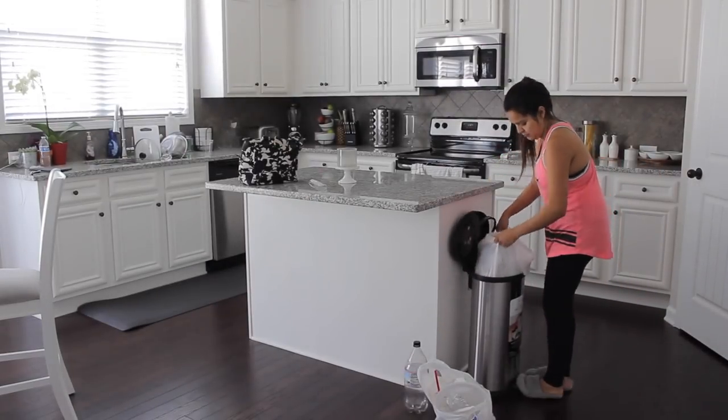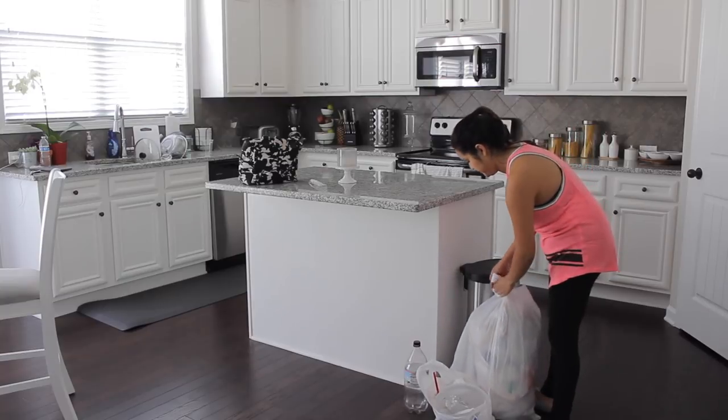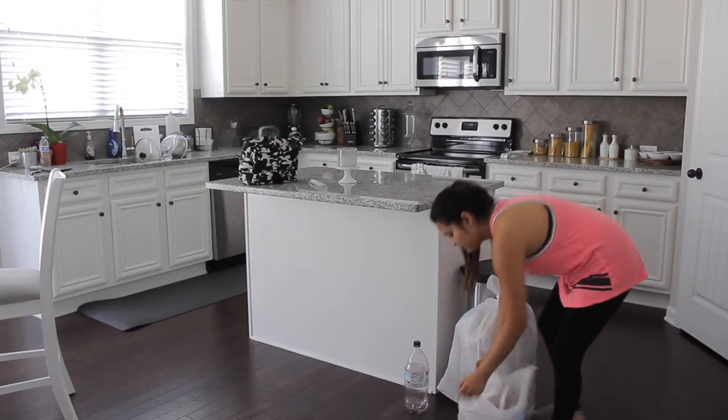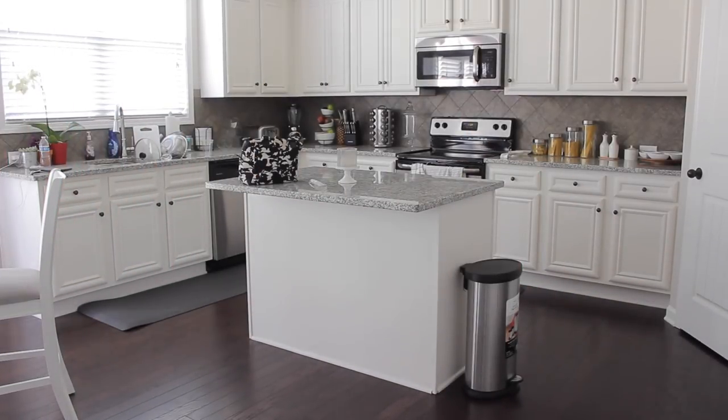Another thing that we do weekly is take out the trash — actually a couple of days a week. Here I'm just taking out the trash and making sure we get all the trash out of the way, because I really don't like having trash inside.